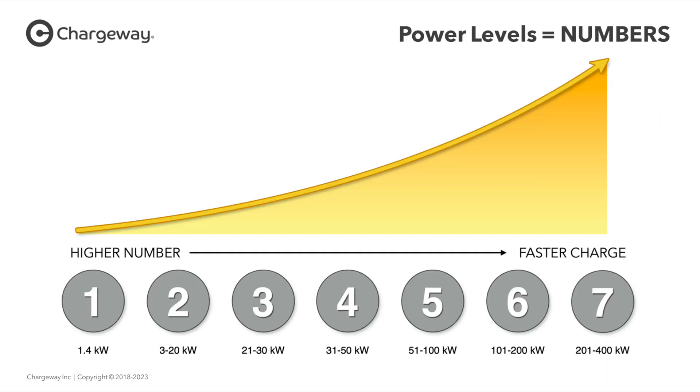Here you can see the different power levels, represented with numbers to make it a lot easier to understand. One represents level one charging. Two represents level two charging, which is something you would hopefully do at home or maybe at a grocery store with a lower-powered charging station. Then from three all the way up to seven, these represent DC fast charging speeds. If you care, you can look at the kilowatts — they're represented underneath. Four would represent a 50 kilowatt charger, which tends to be common because they're more affordable. Then you have the higher speed five, six, and seven. A lot of the Electrify America stations tend to have six and seven chargers.